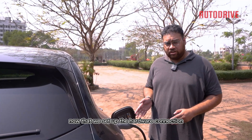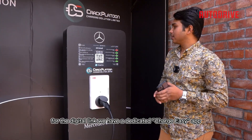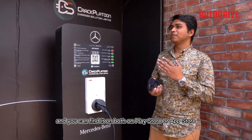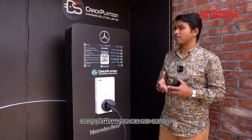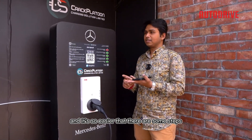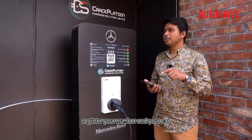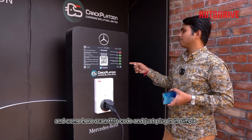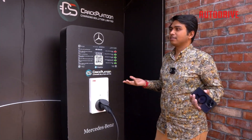Now that we've set up the hardware connection, it's time to establish the digital link. Shumit, how do we do that? We have a dedicated Charge Easy app, available on both the Play Store and App Store. You open the app, register your number and your car, find the charger on the app, come here, scan the QR code, and just plug in. Simple.